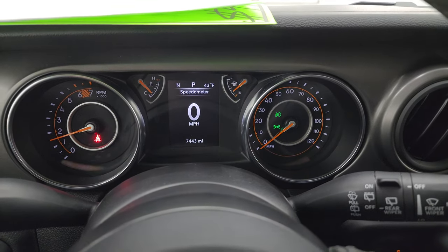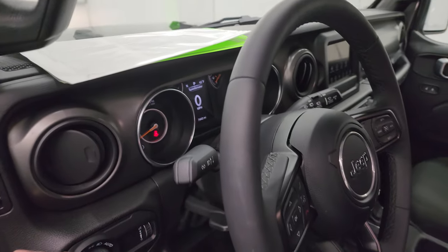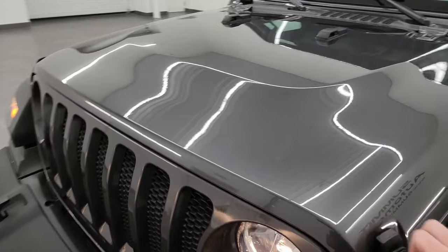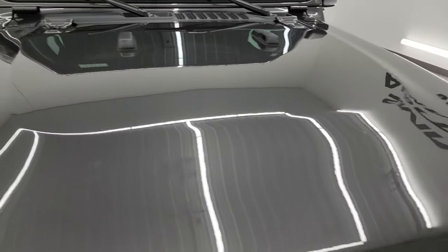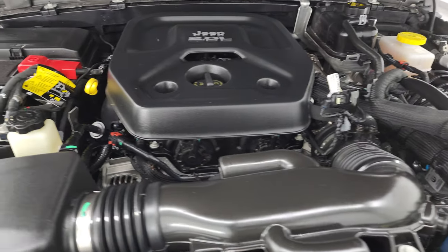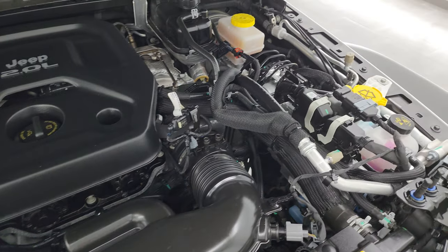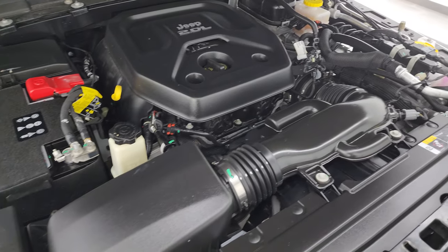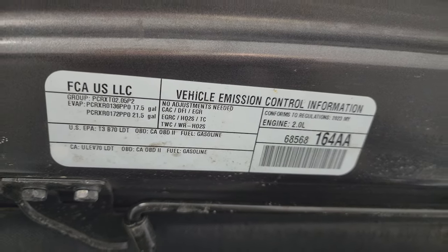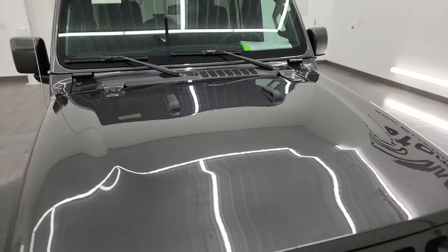Starts right up — no check engine lights or anything like that. You do get a compass and outside temperature display on the EVIC as well. Under the hood we have the 2.0-liter turbocharged 4-cylinder engine. Engine bay is very clean, runs very smooth. This Jeep has been fully safetied and inspected by our service shop, has a fresh oil and filter change, all fluids have been checked and topped off, and it is 100% ready to go. There is the emissions sticker.